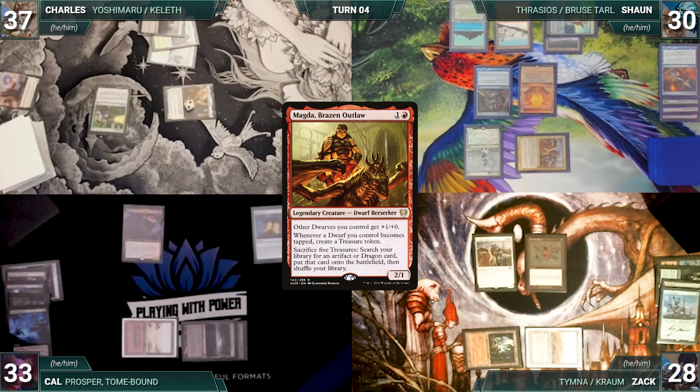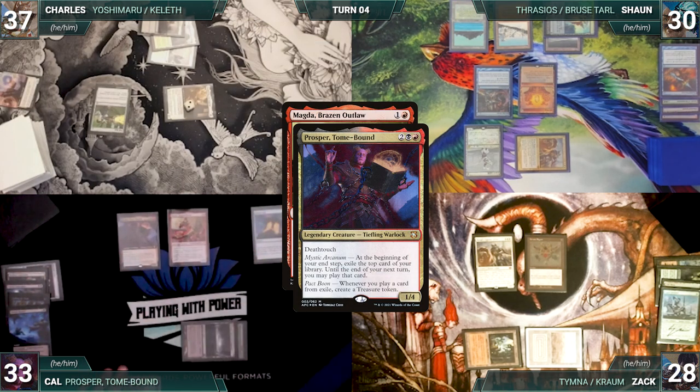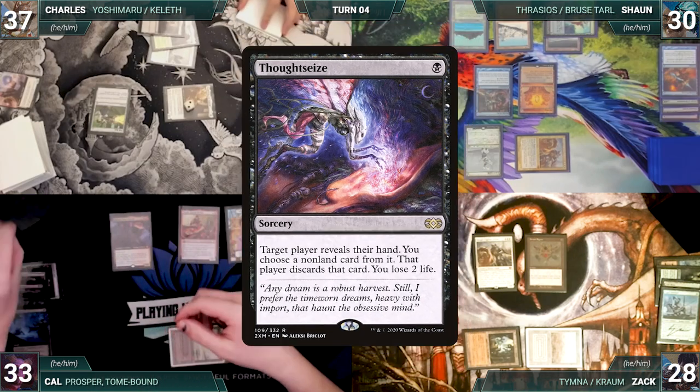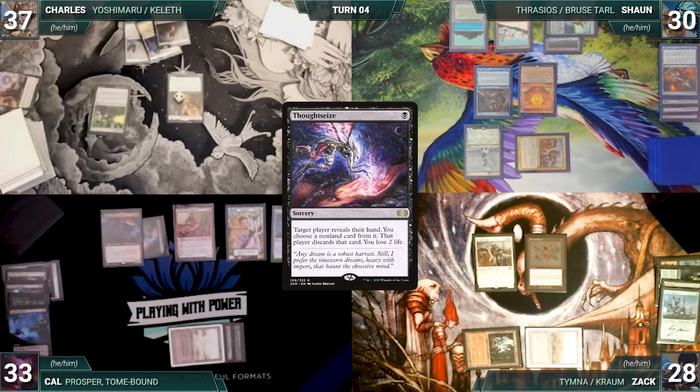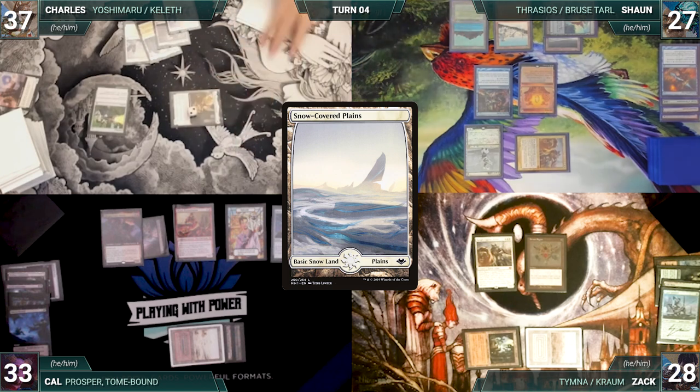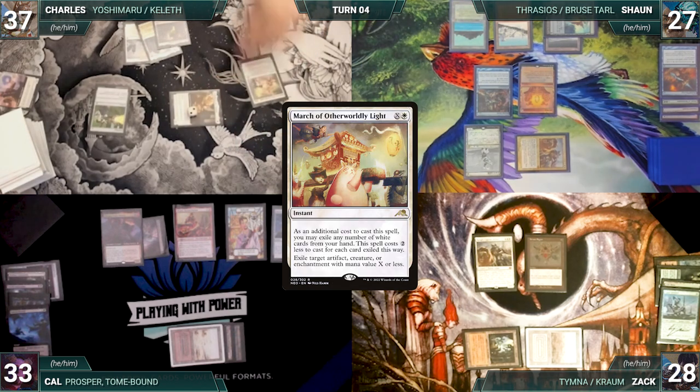Cal casts Magda, Brazen Outlaw through Prosper. Prosper triggers and Cal creates a treasure. Cal moves to his end step — Prosper triggers and Cal exiles Thoughtseize. He ends his turn. Charles draws and plays a snow-covered plains. He moves to combat and attacks Sean with Yoshimaru. Sean takes it.